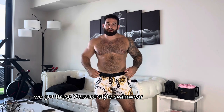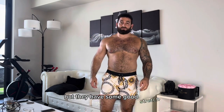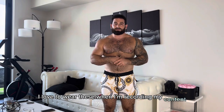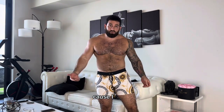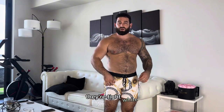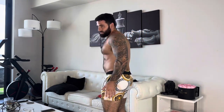First up we got these Versace-style swimwear from Alongwear. These are a bit tighter but they have some good stretch and they're actually pretty comfortable. Even though they're tight, I've got good movement. They just ride up a little bit. I love to wear these when I'm recording my content because they're just fresh — good look, elegant, tight white, got some good color in them. They show it all, so these ones are definitely some of my favorites.